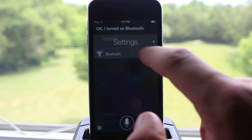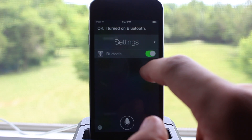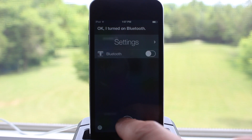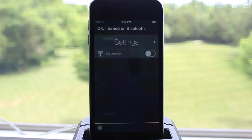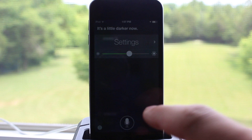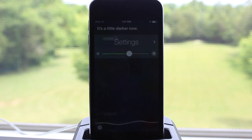You can also enter your settings. So if you want to turn on your Bluetooth, your Wi-Fi, or location services, you can easily ask Siri to do that. You can also ask it to turn up or down your brightness right within Siri. So if you say increase my brightness, it will increase it, or if you ask it to turn it down, it will decrease your brightness just like that.